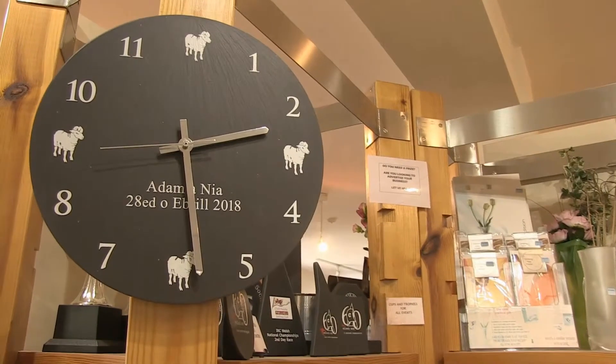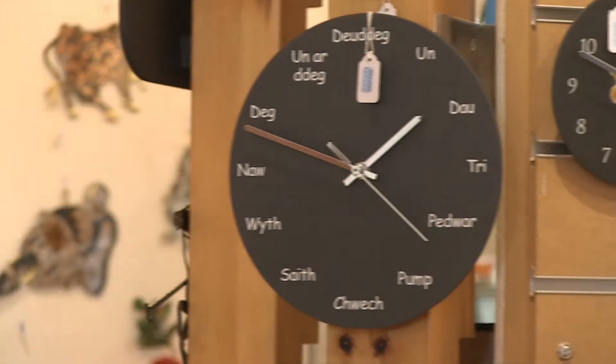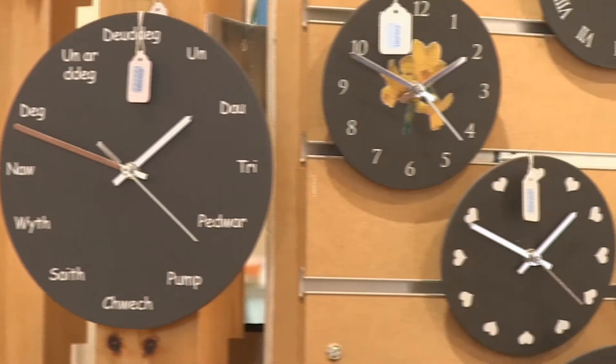Bespoke slate clocks can be made to order, as per this example. Here are just a few examples of the slate clocks we produce.